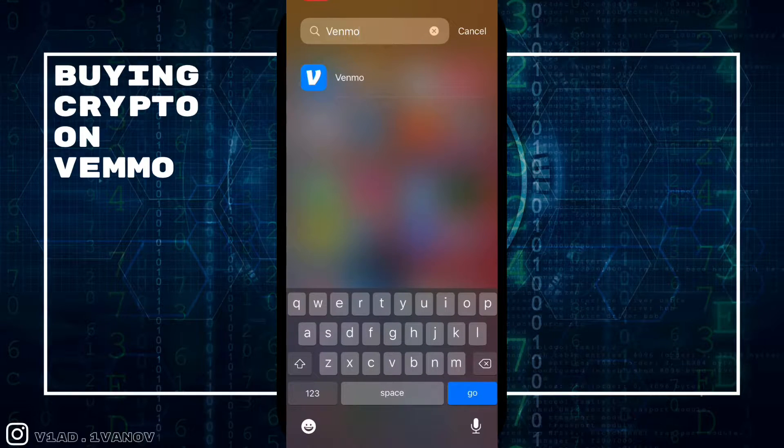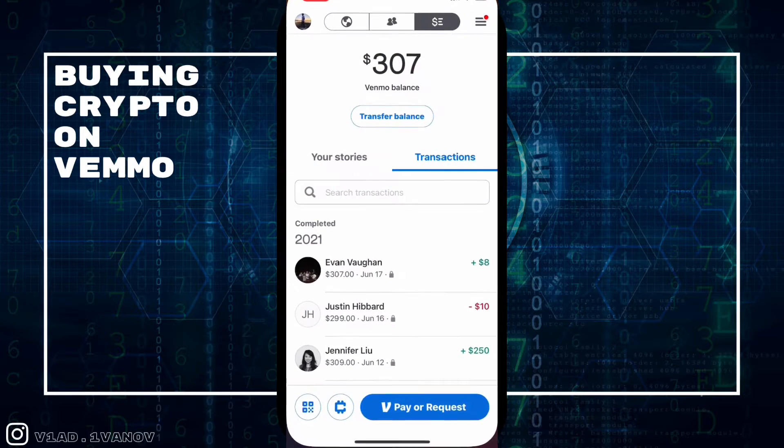Welcome back to the channel. Today we're going to go over how to buy cryptocurrency on Venmo. If you don't have Venmo downloaded, go to your app store — whether Android or iPhone — download the Venmo app, create an account, and link it with your bank account. Then you'll be able to send money to friends and also trade cryptocurrency.